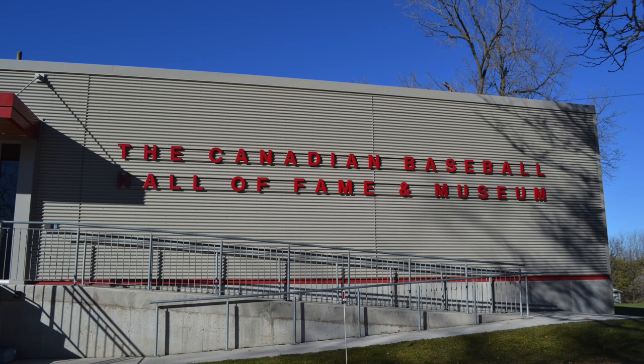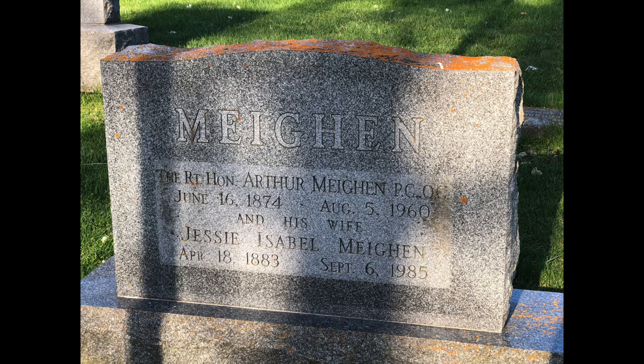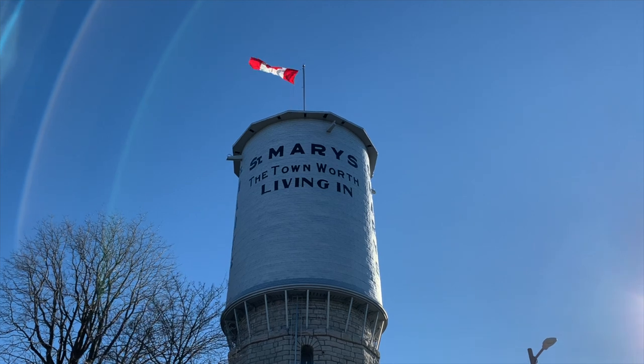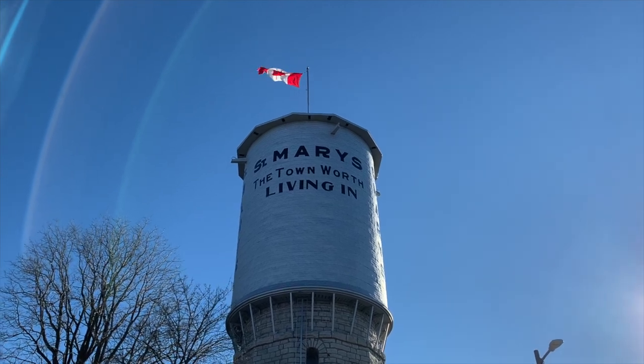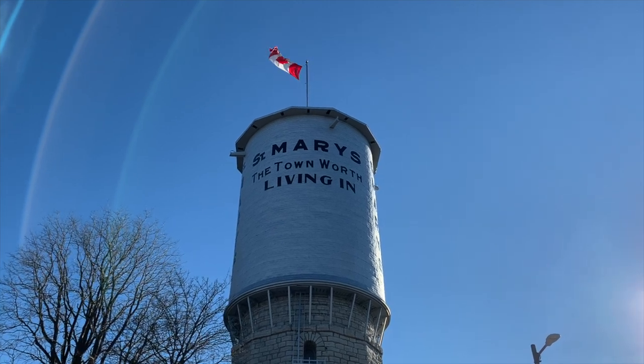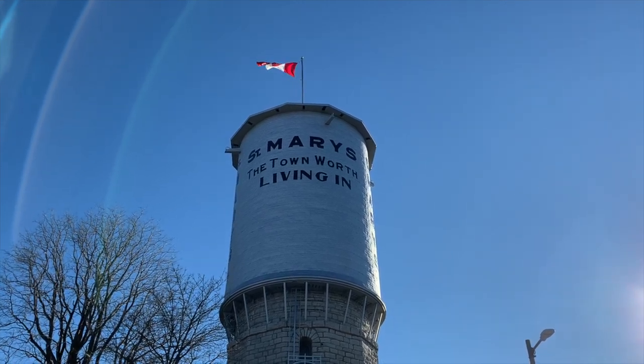On top of having the honor of being the location for Canada's Baseball Hall of Fame, St. Mary's is the burial place of Arthur Meighen, Canada's ninth Prime Minister. The unique town was built from stone and its rich history is preserved by volunteers and community programs that continue to tell the area's history through exhibitions and other special events.